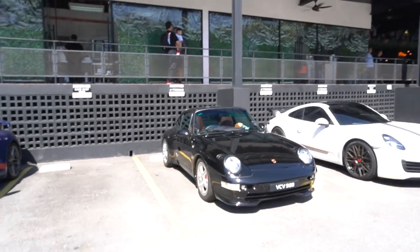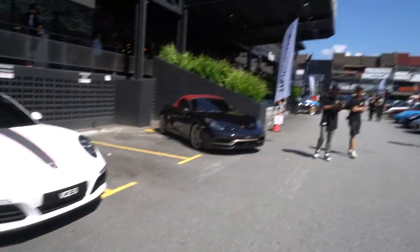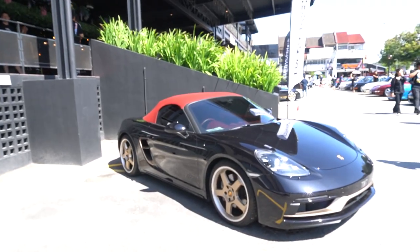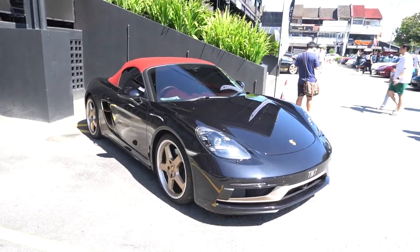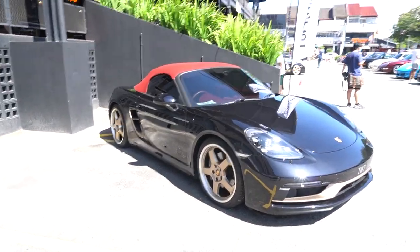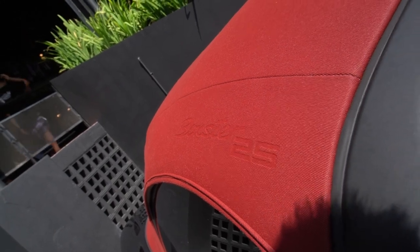We have an old school 911 here — I think this one's a 993 from the 90s — and then a 991.2. And this here is very interesting: this is the 718 Boxster 25th Anniversary Edition, the only one in Malaysia according to the event organizer. The main differences from the standard 718 Boxster are the gold wheels, the trim, and the badges that tell you it's the 25th Anniversary Boxster.